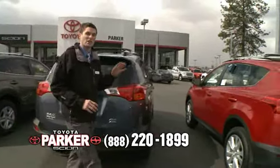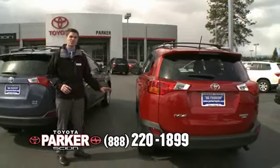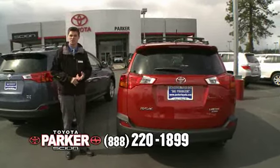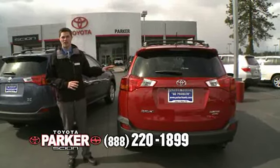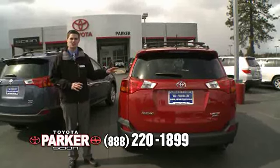The Limited model of the new RAV is going to come with 18-inch tires and rims, the moonroof, the Softex leather material sport seats on the interior, and an optional JBL upgraded stereo system with optional Entune and navigation.